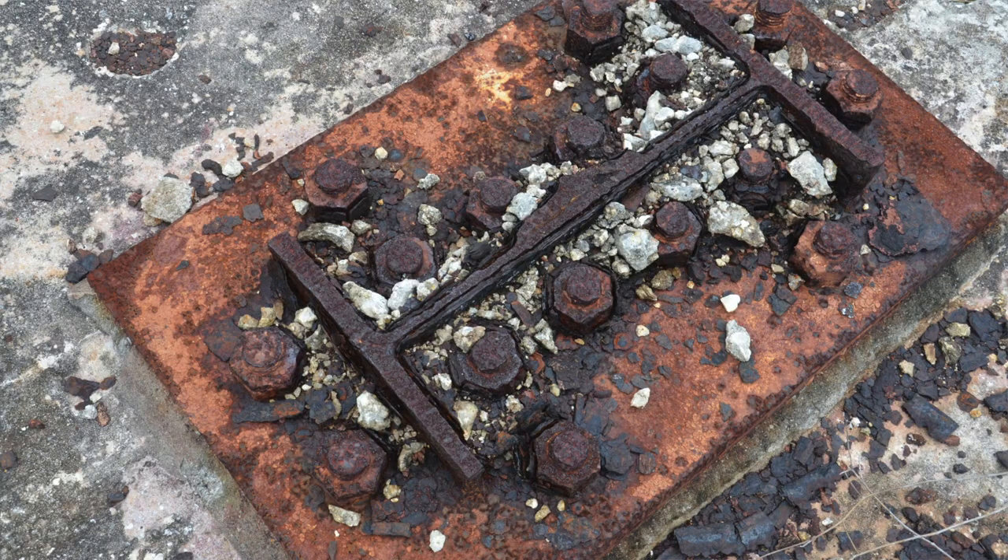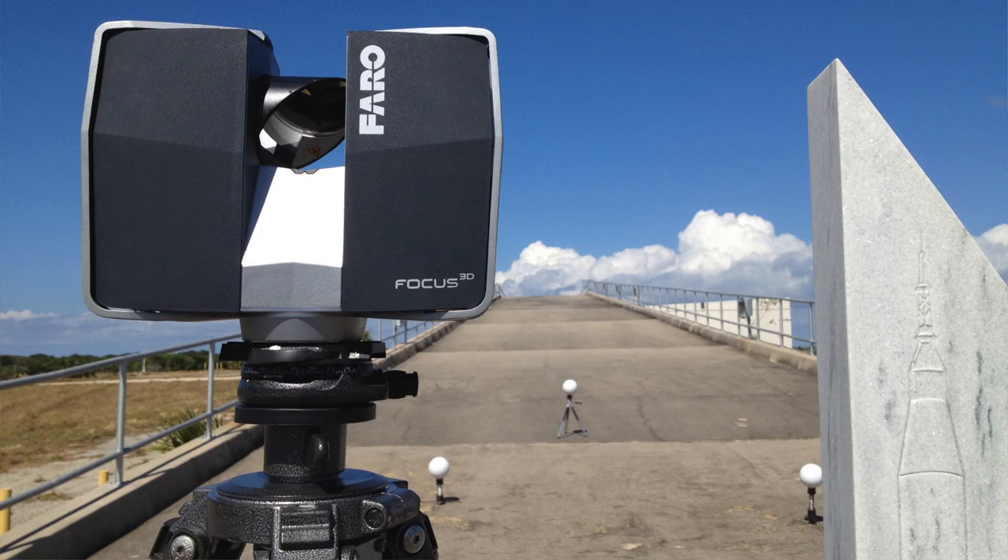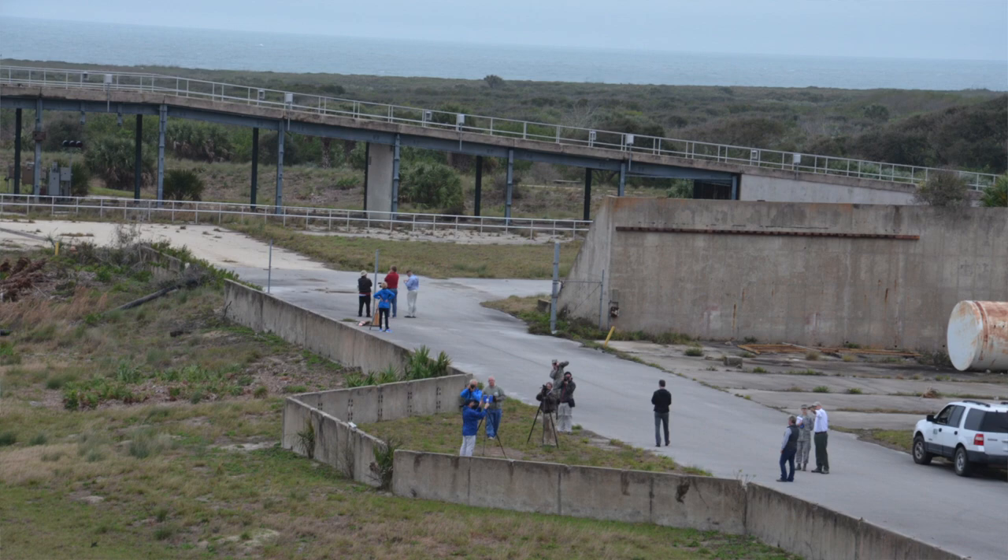This launch pad hasn't been used in decades, so we have come out to preserve it virtually and to be able to really save it for future generations so they can see what it looks like today.